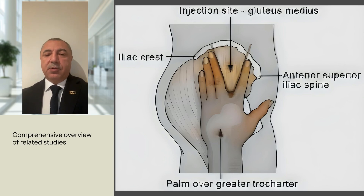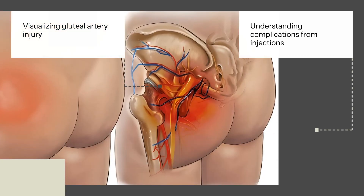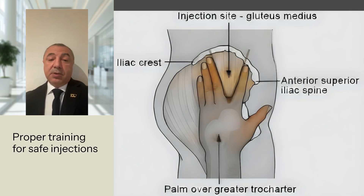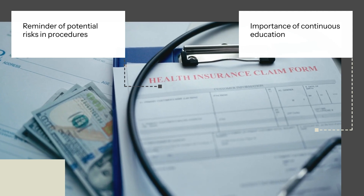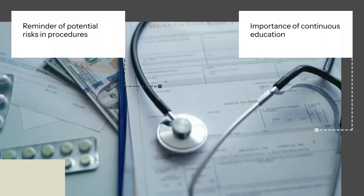Teaching the ventrogluteal technique may be challenging, but it is necessary for patient safety. The illustration of the gluteal artery injury and hematoma formation provides a visual understanding of the complications that can arise from improper injection techniques. The report emphasizes the need for proper training and technique in administering intramuscular injections to prevent serious complications and ensure patient safety. The researchers hypothesize that the usual injector length in the classical upper quadrant gluteal injection approach is insufficient to penetrate the muscle because of the thick fat pad in this area.